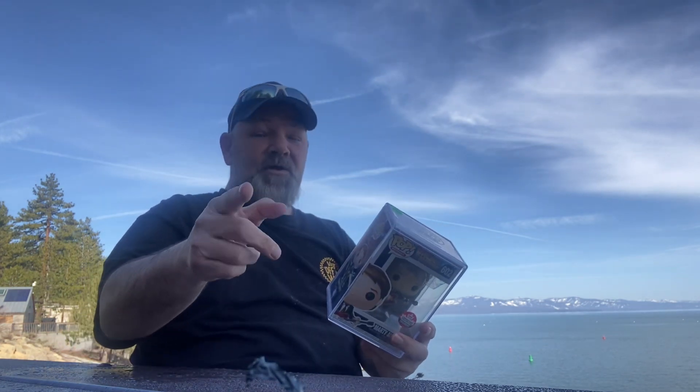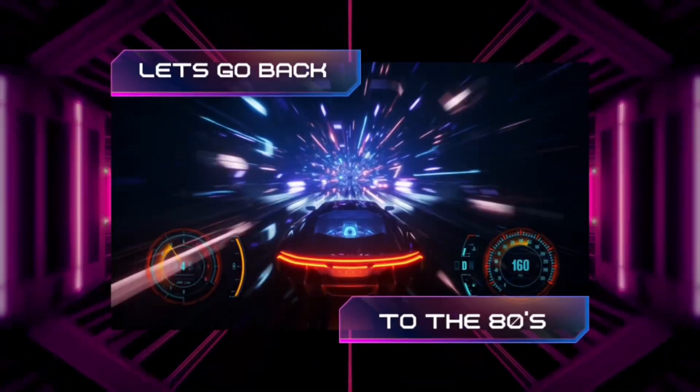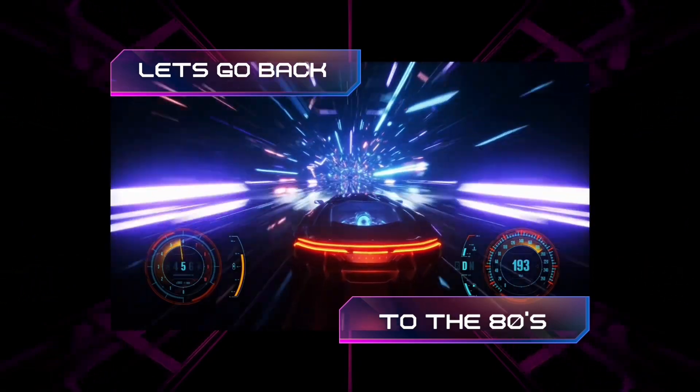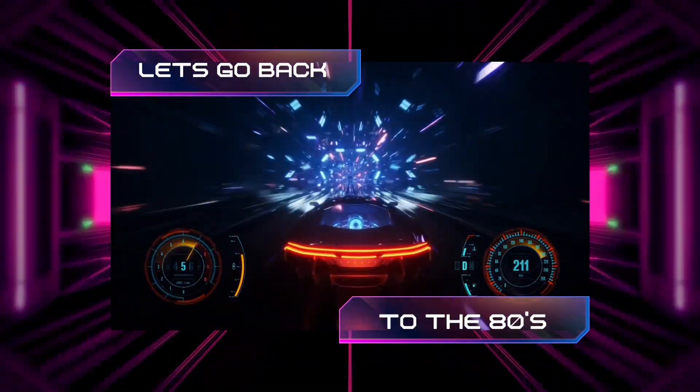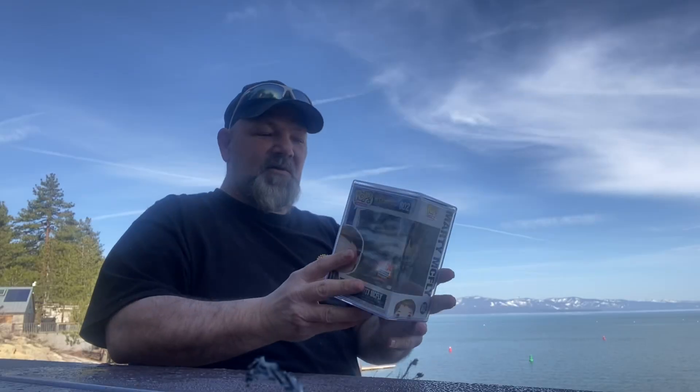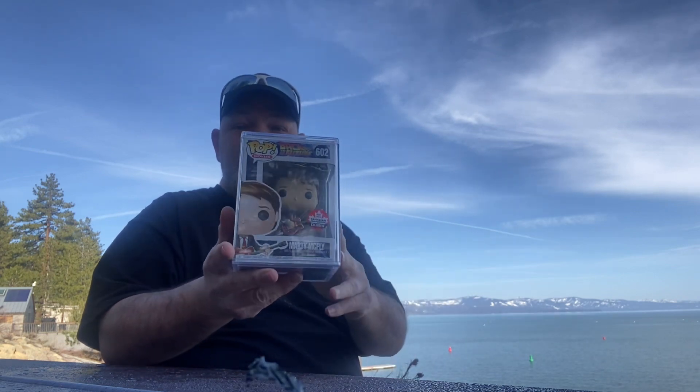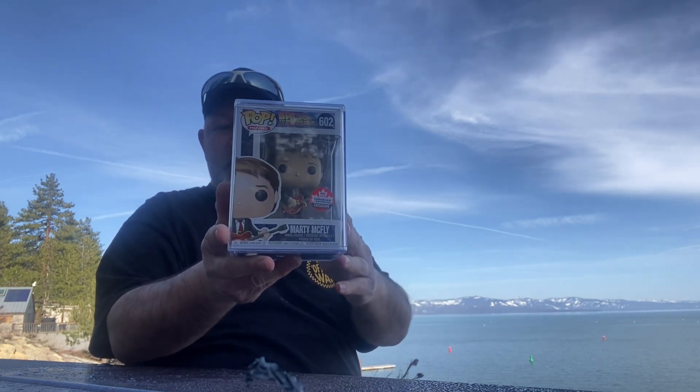Every Tuesday we do a segment called Back to the 80s. This is a great franchise from the 80s — Back to the Future. So that is our Pop King Paul box. Not bad — the first box I open up and I doubled my money back.